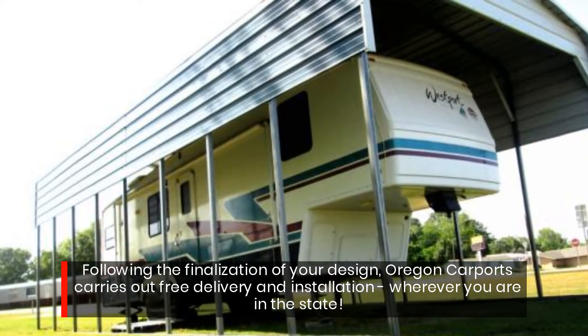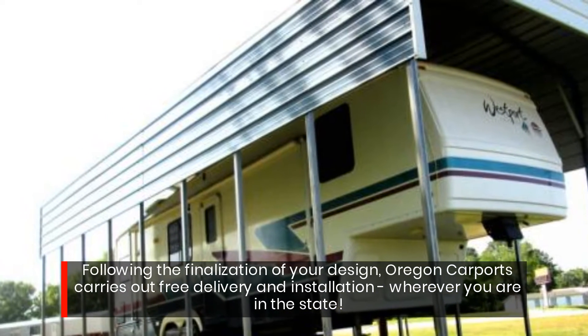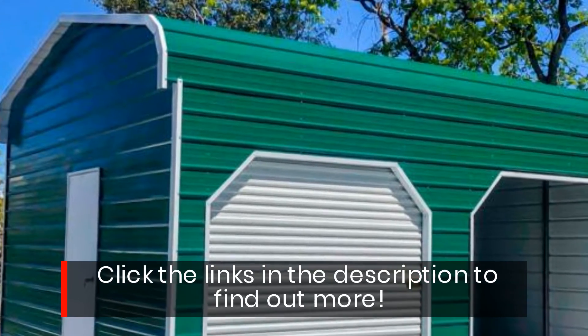Following the finalization of your design, Oregon Carports carries out free delivery and installation, wherever you are in the state. Click the links in the description to find out more.